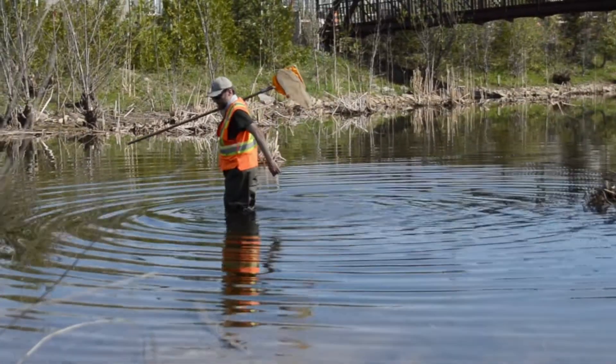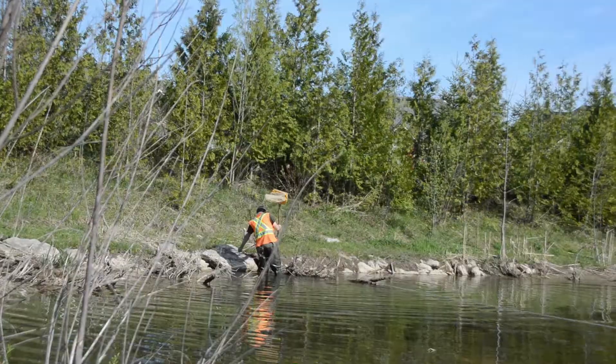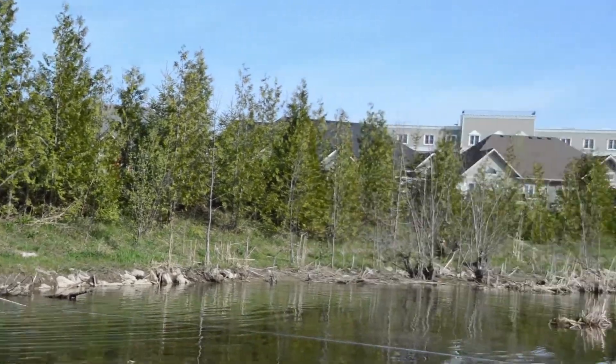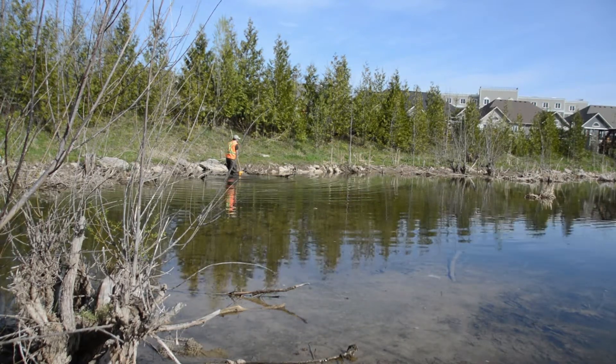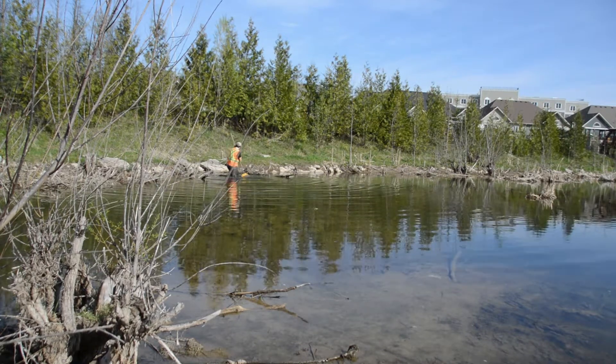So we're going to get in the river and collect the aquatic insects. We use a standard piece of equipment — this net. We measure out a width of the river to figure out how far we need to travel. I get in and stir up the bottom — the top five centimeters or so. Some insects burrow down a little bit, so we're trying to get a variety of the different habitats.